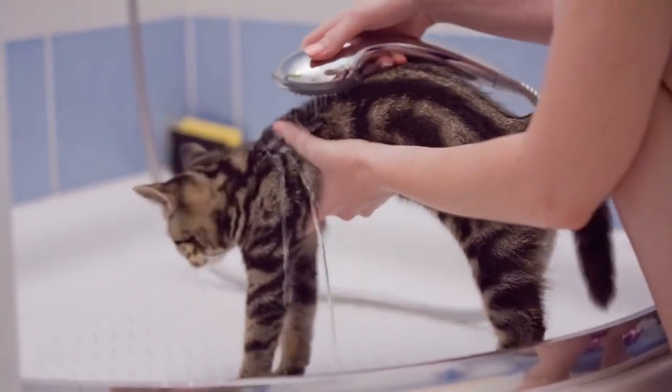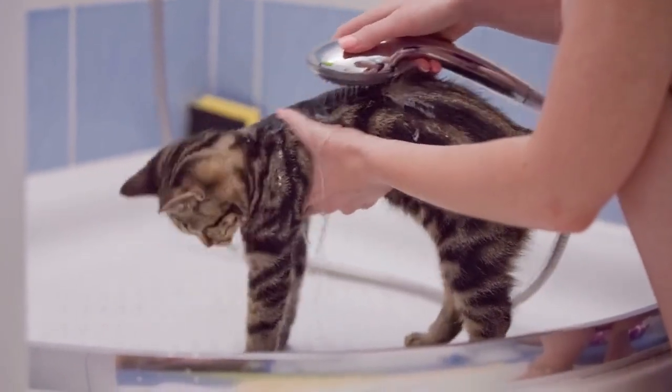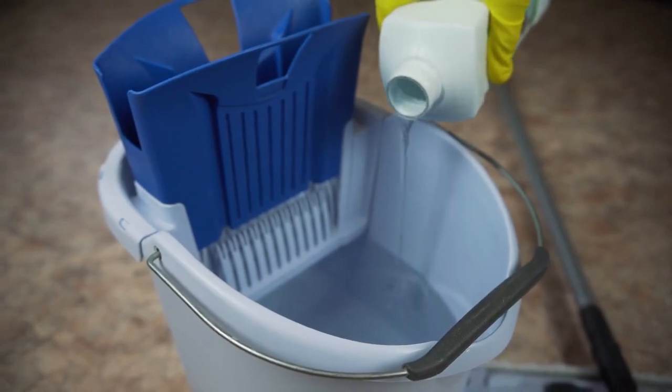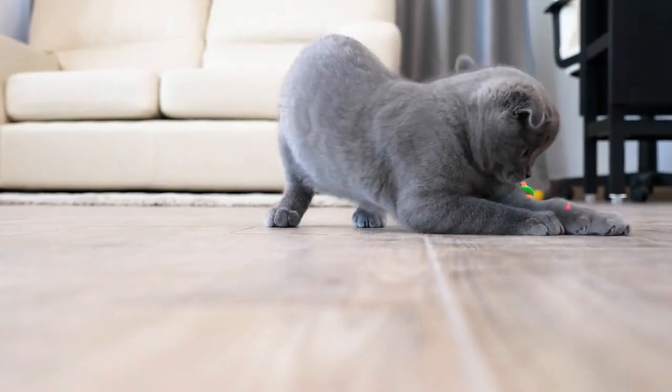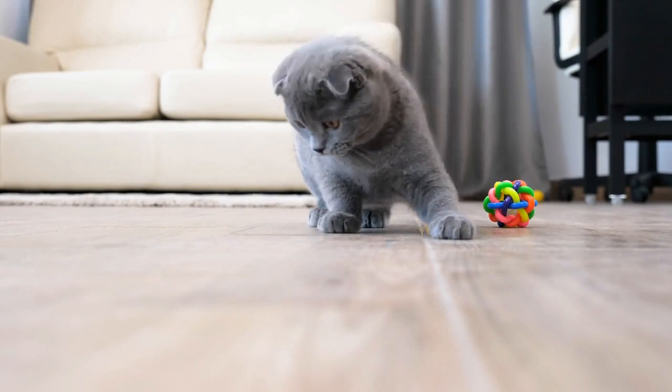Wash bedding and fabrics. Wash your cat's bedding, your bedding, and any other fabric items your cat frequently comes into contact with. Use a pet hair-friendly detergent. Air purifier. Consider using an air purifier with a HEPA filter to help capture airborne pet hair and dander.